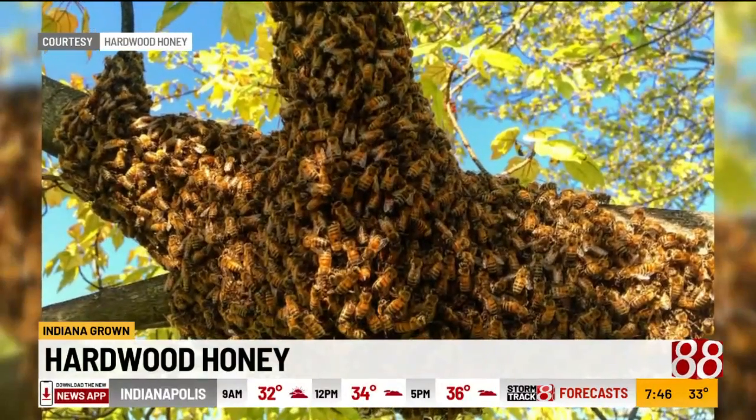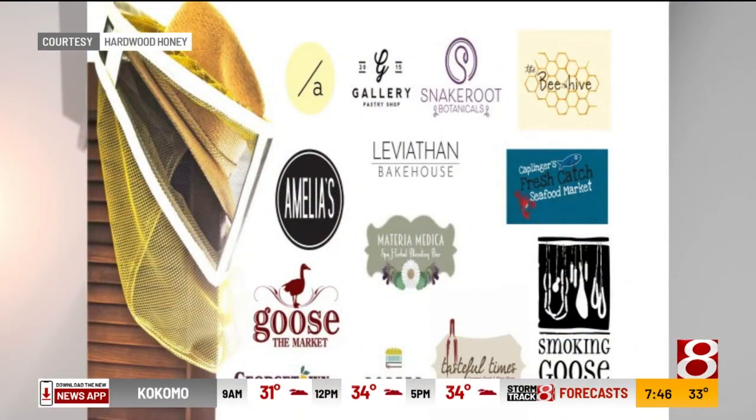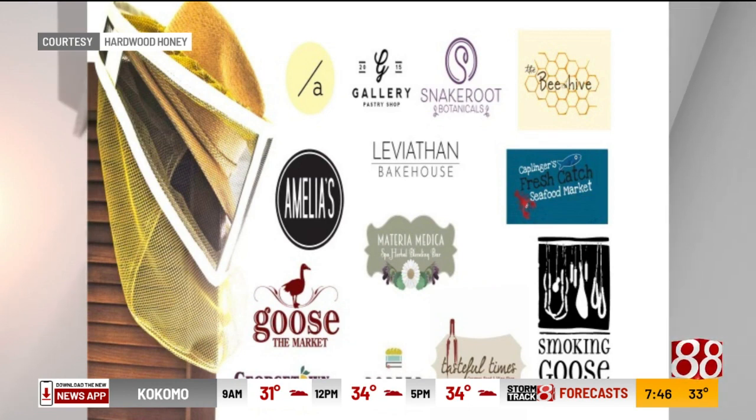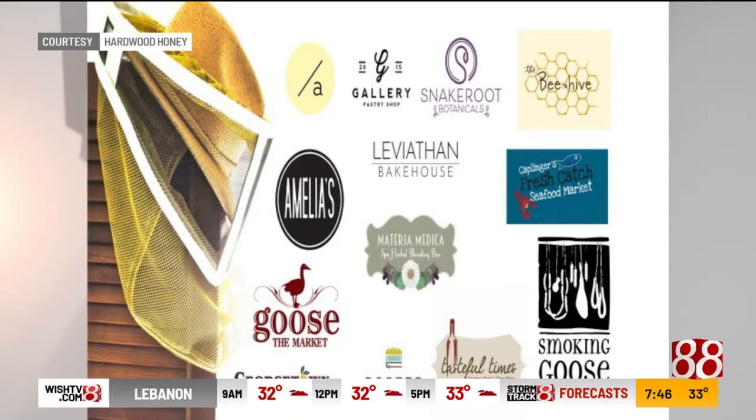How can people get your products? They are at a lot of stores — there's an infographic there. My website is www.hardwoodhoney.com. If you're looking for the drinks, they're only at Amberson, Amelia's, and Porter and Snake Root Botanical right now. Thank you so much — we'll get this information on our website as well. This is really good, I am enjoying it.